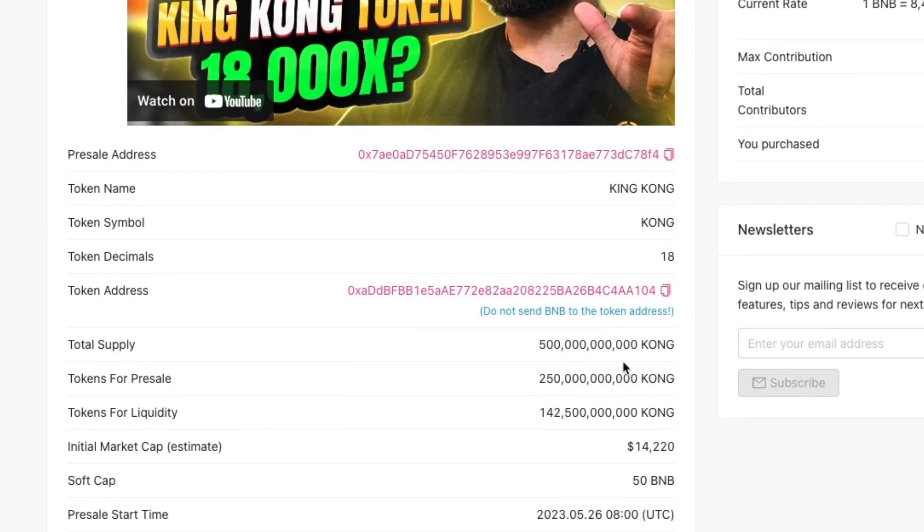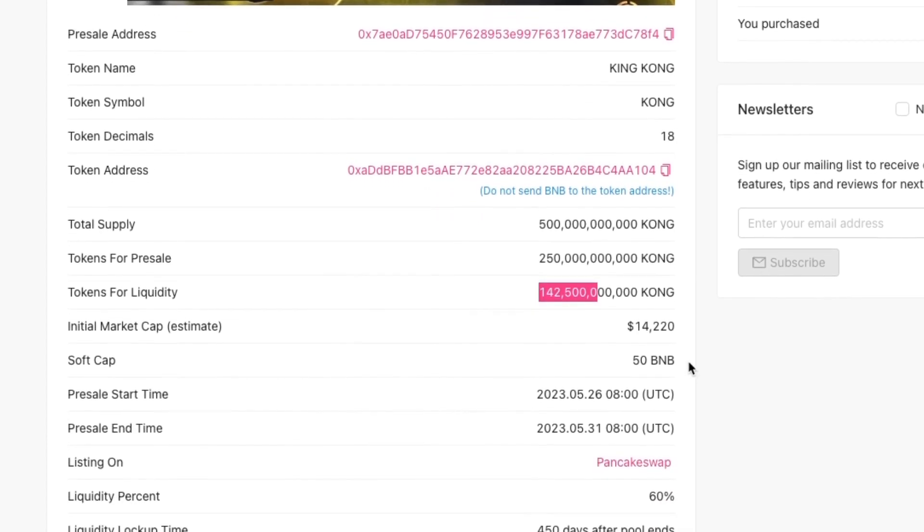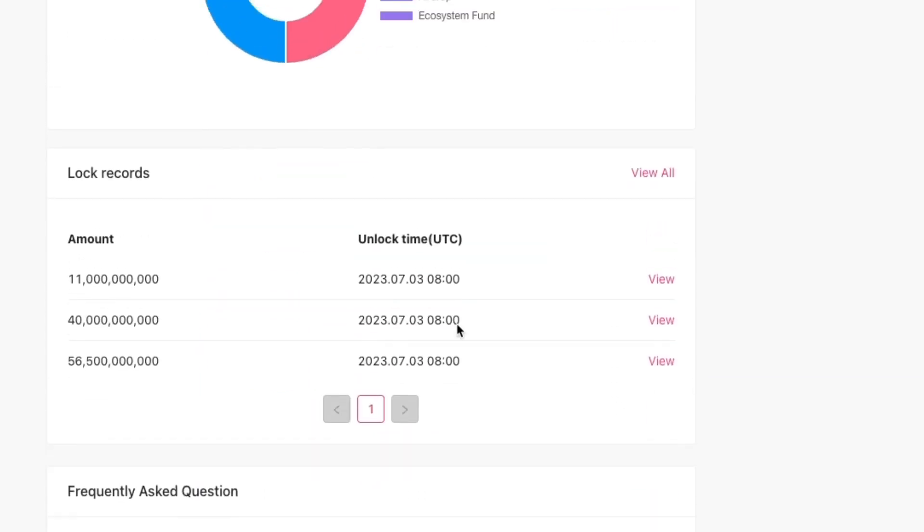So there are about 500 billion tokens in total. You can see that half is there for the pre-sale and 142 billion for the liquidity. If we scroll down you can see a little pie chart: pre-sale makes up 50%, liquidity is 28%, and the remainder covers centralized exchange listings, staking farm rewards, the airdrop, and an ecosystem fund.